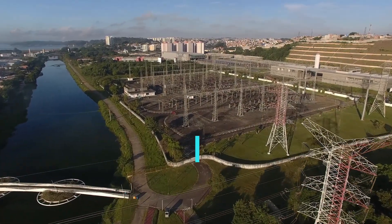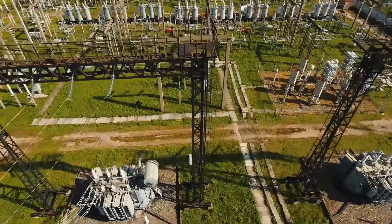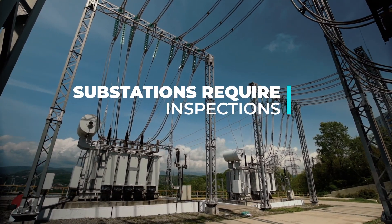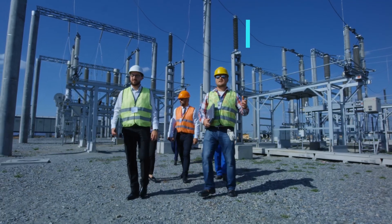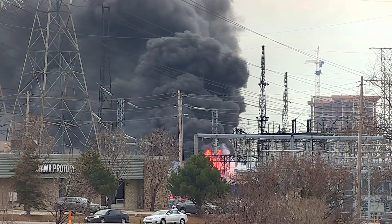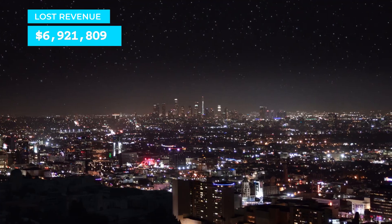Now more than ever, utilities need to increase grid reliability while reducing costs. The electrical grid is made up of thousands of substations that require visual and thermal inspections to ensure the health of critical assets. Manual inspections require a significant amount of travel time with costs at 20% of O&M budgets, and they can miss issues that cost millions in preventable damages and power outages.